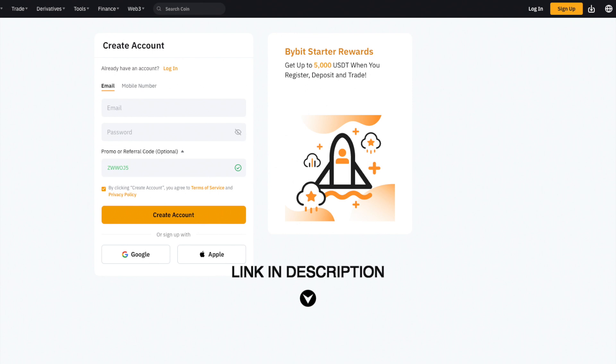Register an account to Bybit by clicking the link in the description for extra benefits. There are two ways to create a Bybit account: sign up by email, or sign up by mobile.